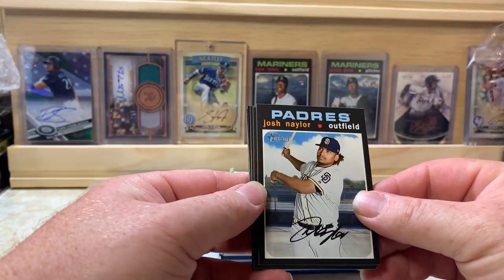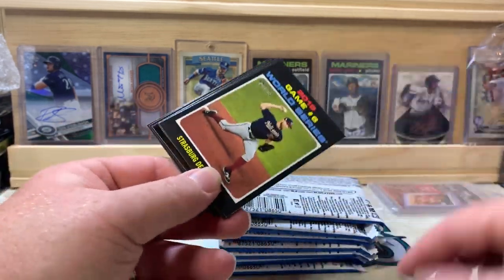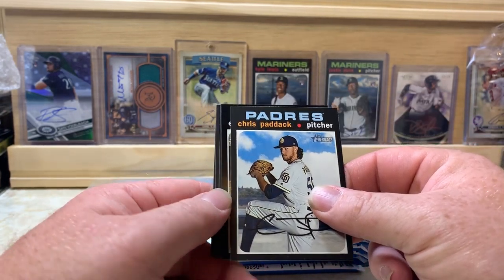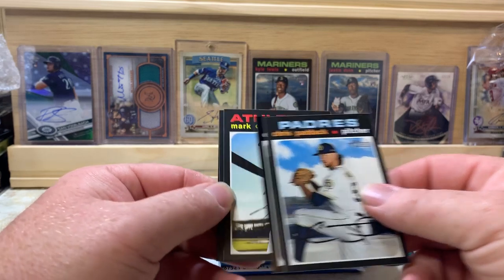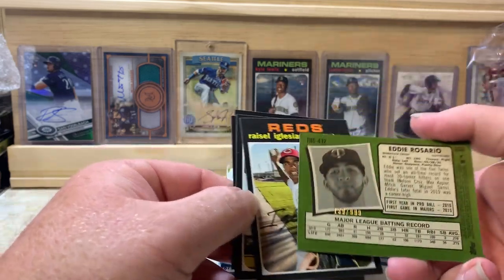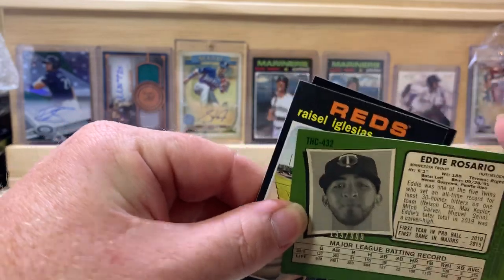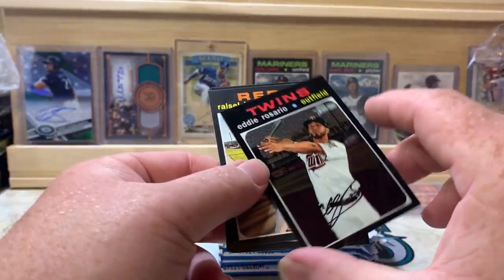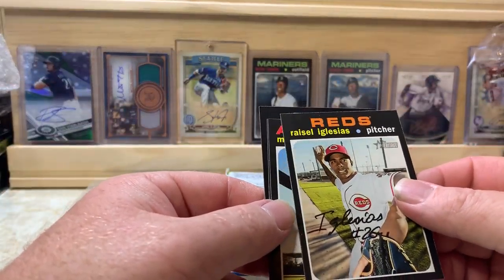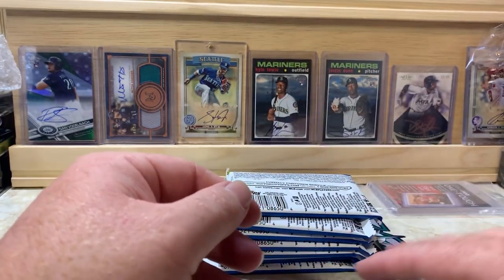We got Josh Naylor to start out here, World Series Champions, World Series — Strasburg deal wins — Chris Paddock, a chrome card of Eddie Rosario numbered 139 out of 999. And that's actually a high number — card 432.